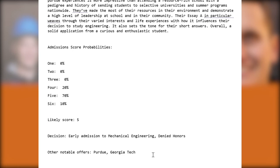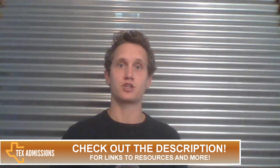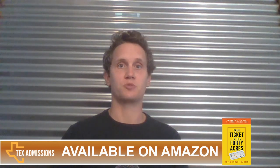I think they'll be an excellent contribution to the 40 Acres and the mechanical engineering program. Thanks for watching. If you enjoyed this video, please leave a comment and subscribe to my YouTube channel. You can find more helpful information at texadmissions.com/blog. I also provide links in the video description to a free online email consultation, my book 'Your Ticket to the 40 Acres,' and my premium course 'Getting into Texas Universities.' Thanks, and I hope to see you again soon.